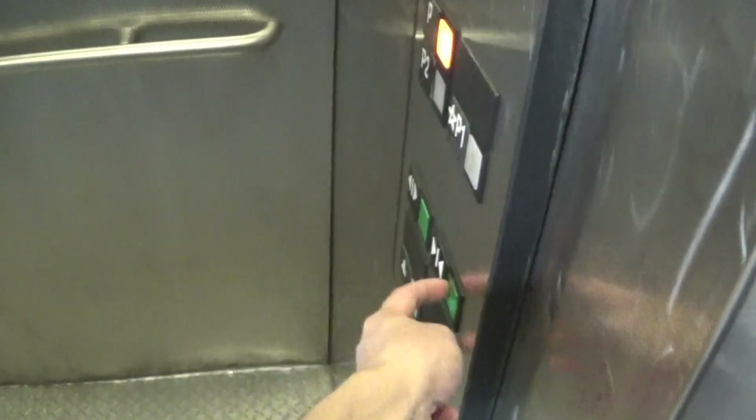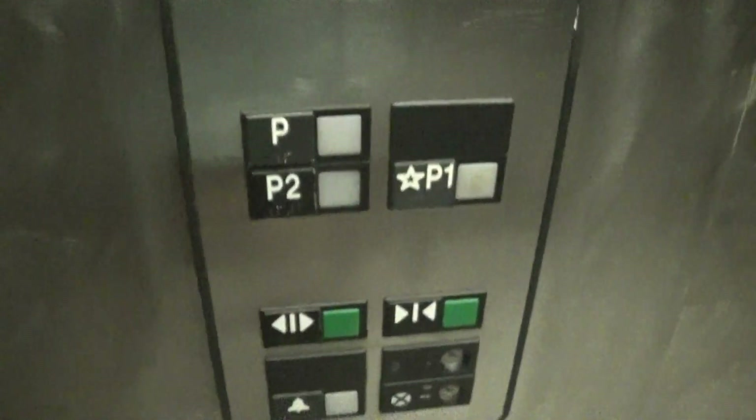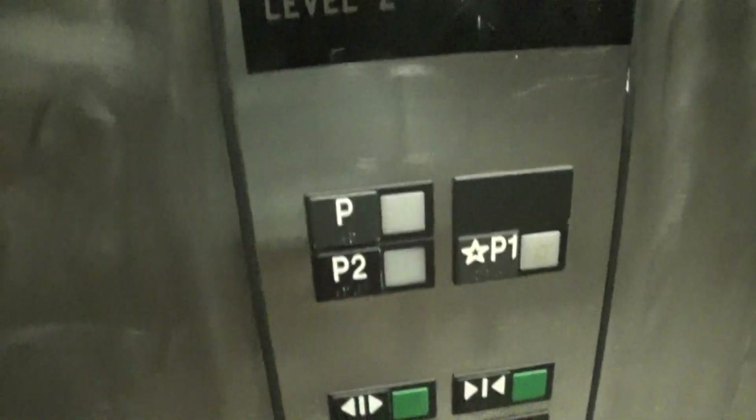Parking level one. I'm not sure what P stands for.